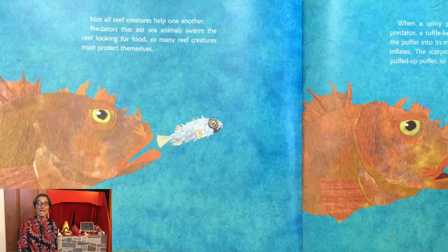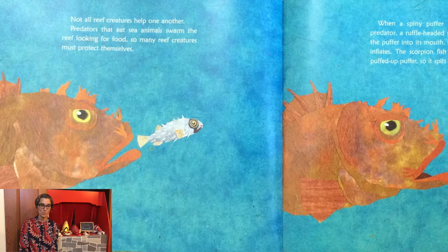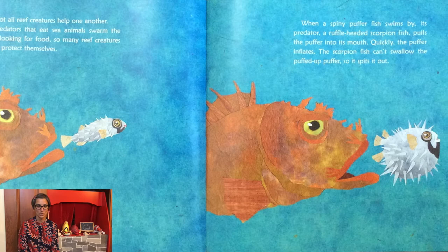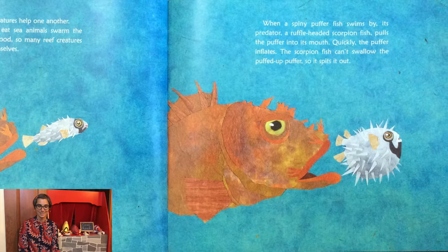Not all reef creatures help one another. Predators that eat sea animals swarm the reef looking for food, so many reef creatures must protect themselves. When a spiny puffer fish swims by, its predator, a ruffle-headed scorpion fish, pulls the puffer into its mouth. Quickly, the puffer inflates. The scorpion fish can't swallow the puffed-up puffer, so it spits it out.